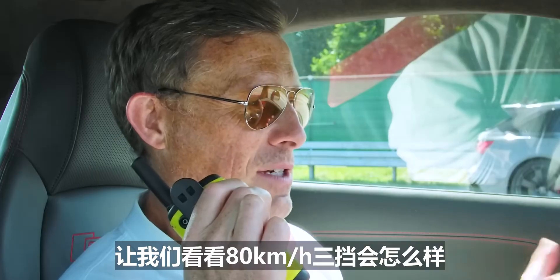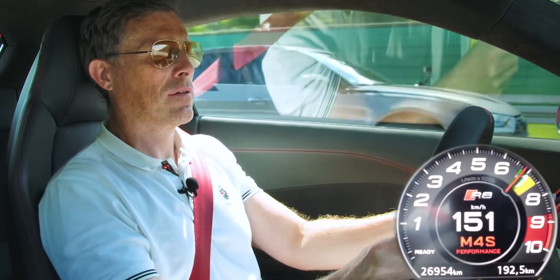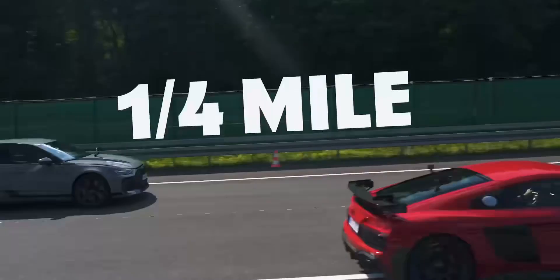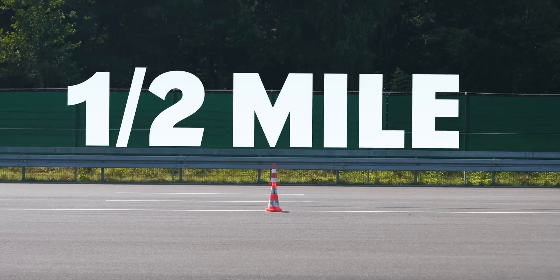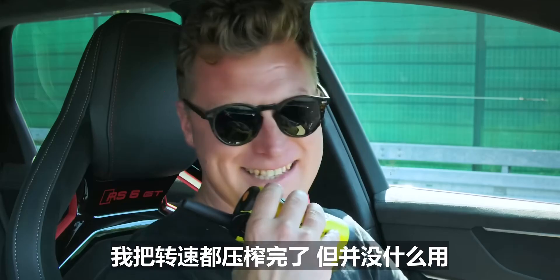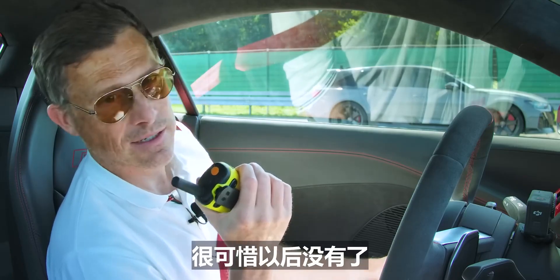Let's do third gear from 80 km/h — 50 miles an hour — where your turbo torque should help you. One, two, three, two, one, go. I thought I had him. Wow. Yeah, it's kind of what we expected. I was bang in my power band and it didn't make any difference. The problem is I was in my power band too, and at the top end this thing just rips. I love this engine and I'm sad that it is no more.